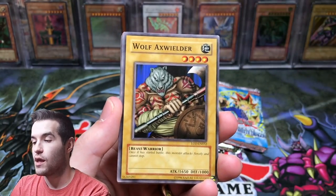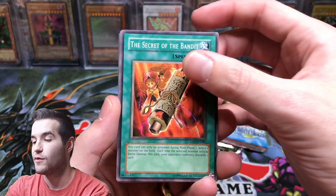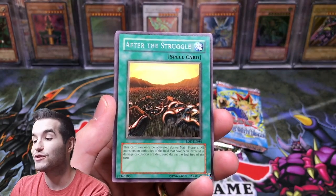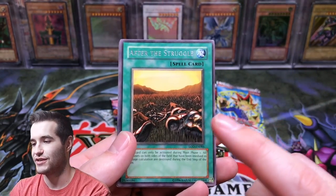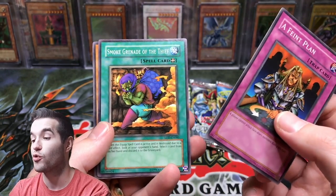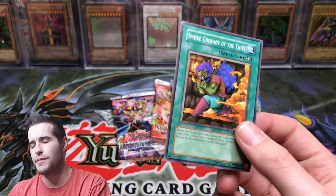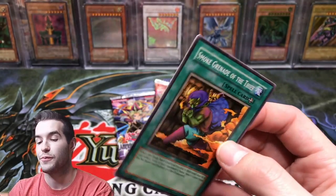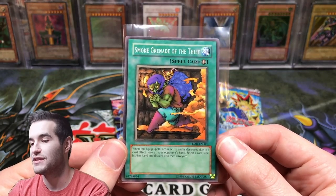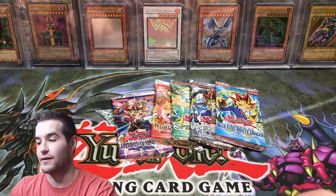We've got the Illusory Gentleman, the Wolf Axe Wielder, the Secret of the Bandit, After the Struggle — this is before they changed it from 'After Genocide.' LOD-EN, that's cool. A Faint Plant, Smoke Grenade of the Thief — that is actually crazy, that's like a $10 card. Maybe a little less now but it was super high before they reprinted it in OTS 14. So really nice common there, LOD-EN Smoke Grenade of the Thief — pretty cool. I will sleeve that up because it's worth quite a bit.